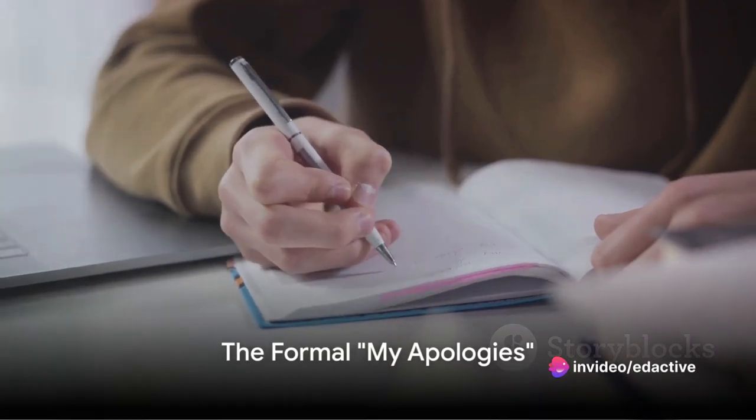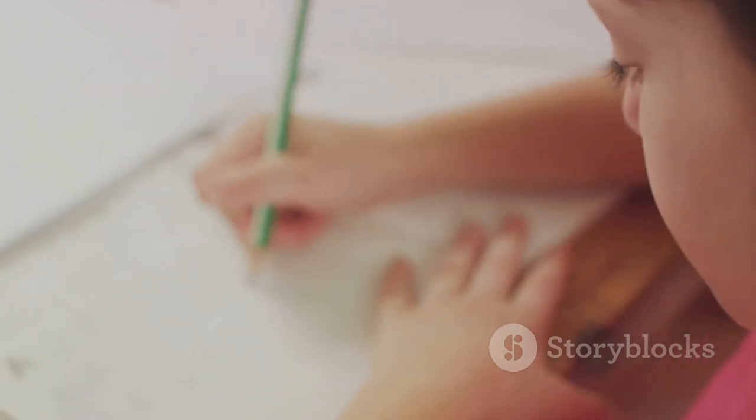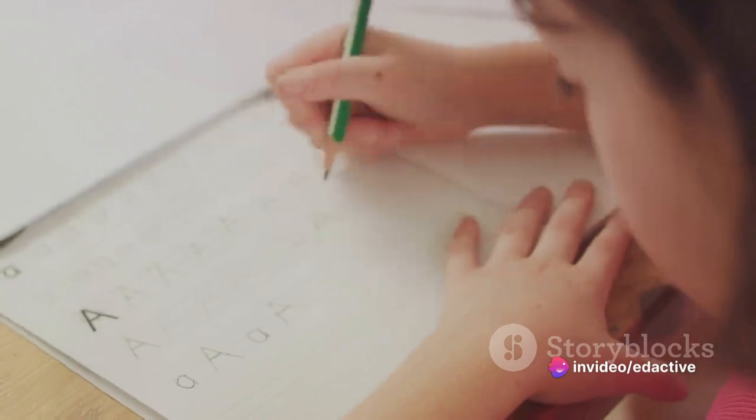Fourthly, 'my apologies' — another formal way to express regret. Consider a situation where you've made a mistake at work. Telling your boss 'my apologies for the oversight' shows you take responsibility for your actions.